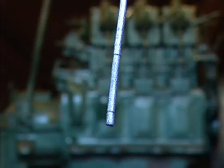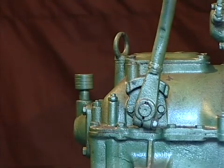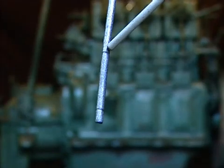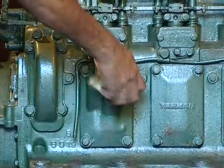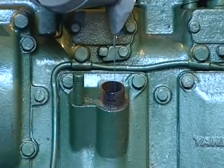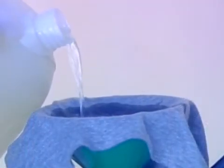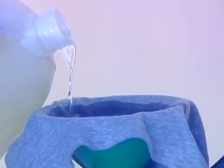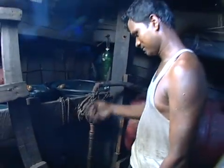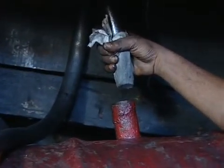The dipstick has two markings to show the minimum and maximum recommended levels. Similarly, check the oil level in the gearbox. Oil in the gearbox should be maintained at the maximum level. If engine oil or gearbox oil is close to the minimum mark, top it up. Always use the right grade of engine oil. When pouring fuel into the engine, always use a funnel and a clean cloth filter. This will prevent entry of dust particles into the tank. When you fill the fuel tank through a pump, place a clean cloth on the mouth of the pipe to prevent dust particles entering the tank.